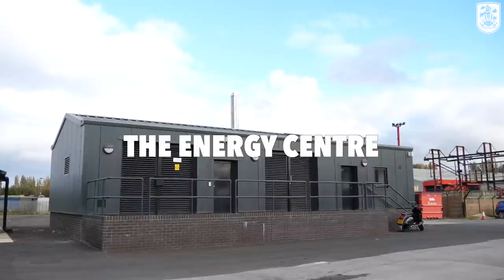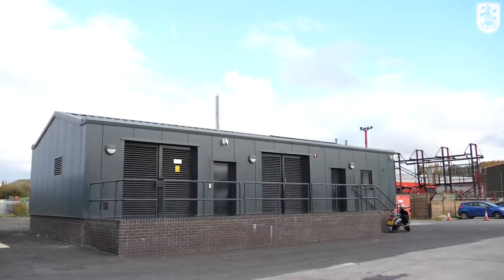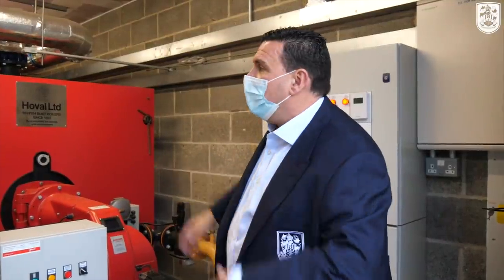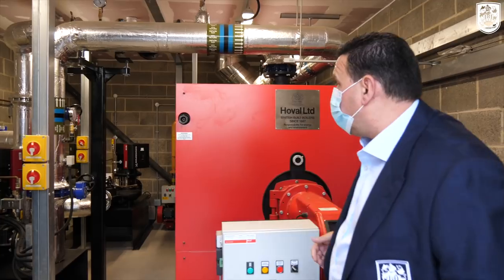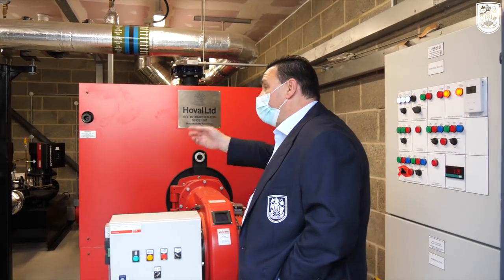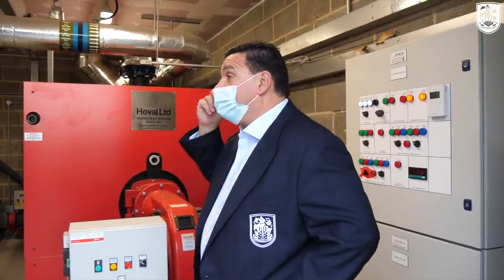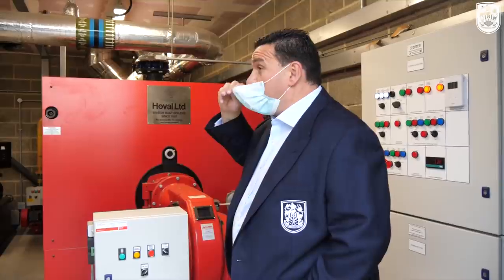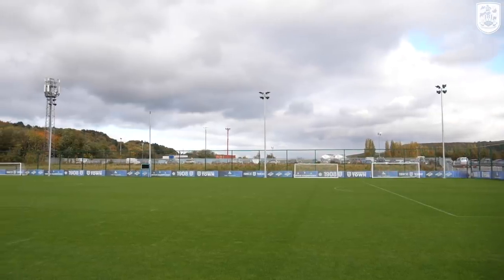This is the boiler room — part of the energy centre. Everything you can see in here feeds the pipes for the undersoil heating for the Desso surface. There are 21 miles of pipe required to go from here through the Desso surface to make sure it's always playable even in the most inclement weather. This was obviously a huge part of the investment, to ensure we've got exactly the same playing surface as at the John Smith's Stadium. It requires a lot of looking after, but it is in pristine condition.